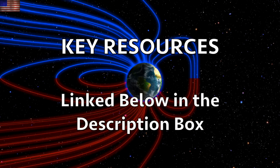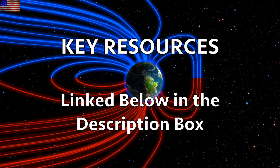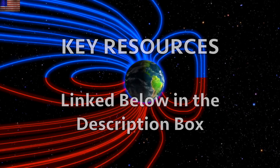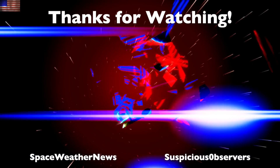We greatly appreciate your support. Watch our playlists and check out our websites — Eyes on the Sun. Everything is linked below the video in the description box for you to learn more. Subscribe and we'll do this all again tomorrow, right here, but right now it's 5am in the new Valley of the Sun. Eyes open. No fear. Be safe, everyone.